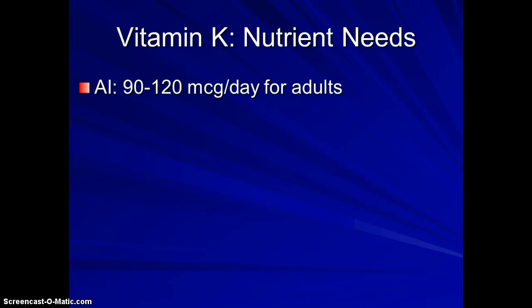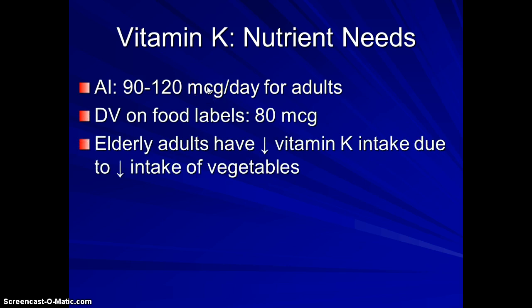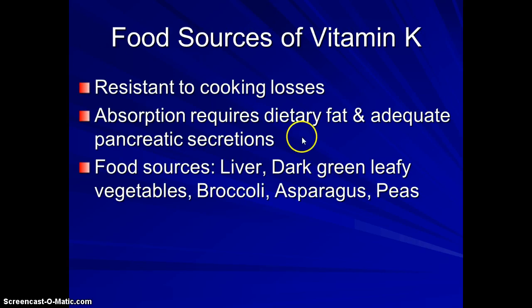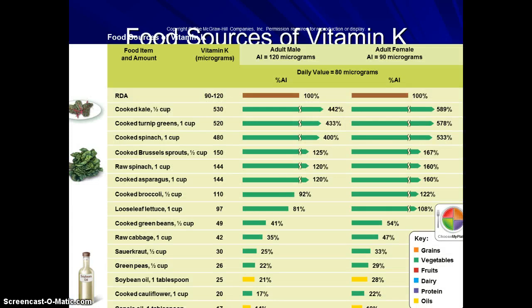How much vitamin K do we need? These are very small amounts — micrograms. Elderly adults probably have the least intake, but most of the time Americans get enough, despite the fact that it is really only found in dark green leafy vegetables. Patients on Coumadin, which is a blood thinner, have to be careful about how much vitamin K they intake because it can interfere with the function of that drug. And if you look at those pictures, it's all dark green leafy vegetables.